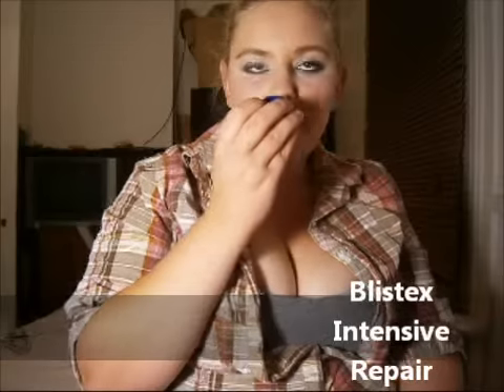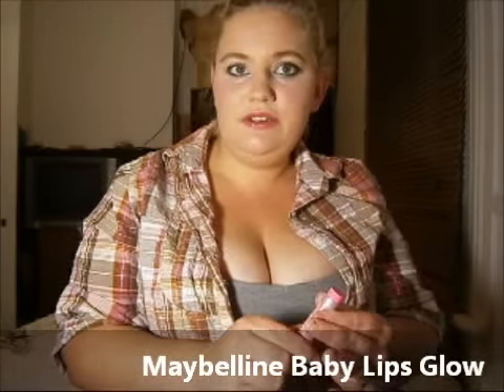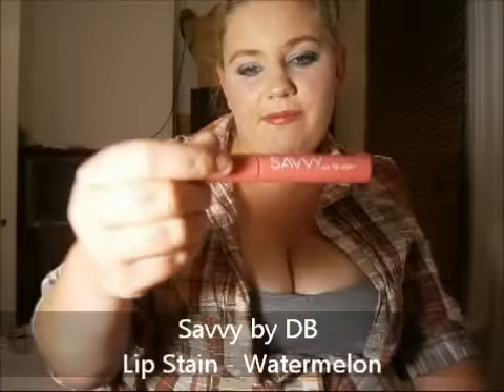Lip balms — I love using the Listex Intensive Repair Lip Balm. It comes in a pot and reminds me of Vicks. It was less than $5 and it just soothes your lips, helping to stop them from drying and cracking. Next is the Baby Lips Glow in the darker pink shade — I used this to start with but changed my mind toward the end and wanted to try something else. For lip stains, I have a gorgeous one from Savvy by DB in the shade Watermelon — very different compared to the Revlon Just Bitten Lip Stain, which I'm keen to try.